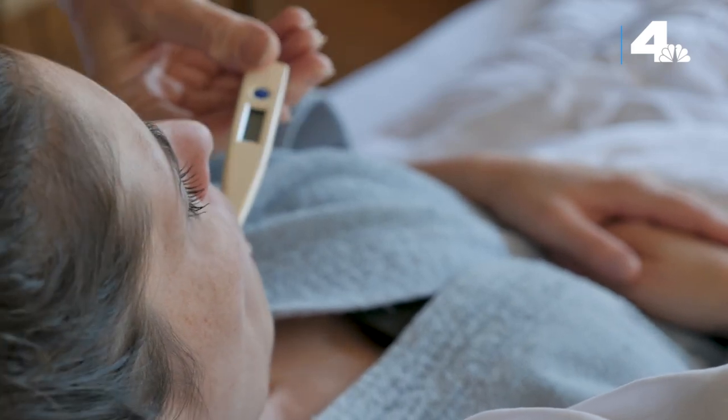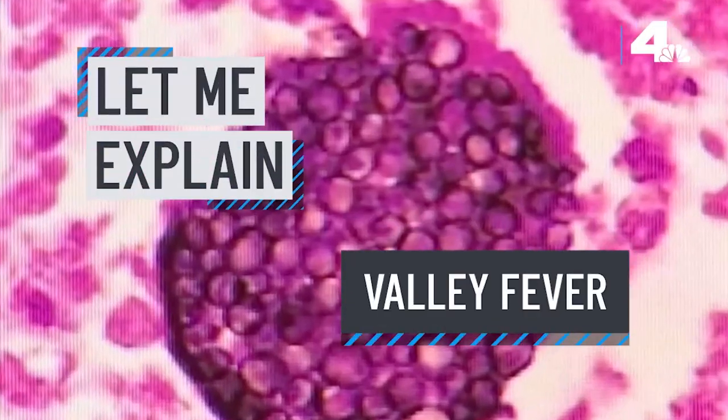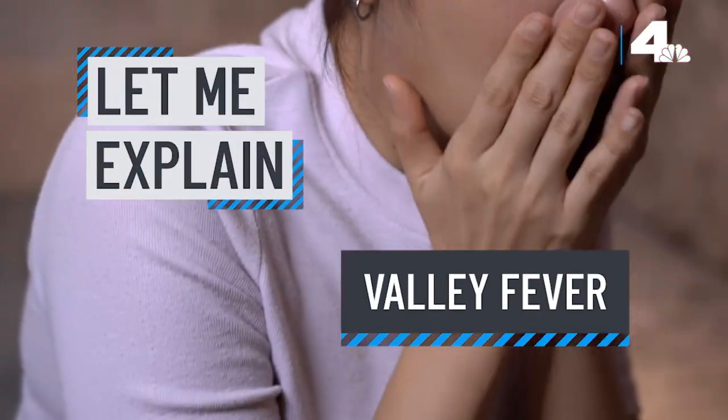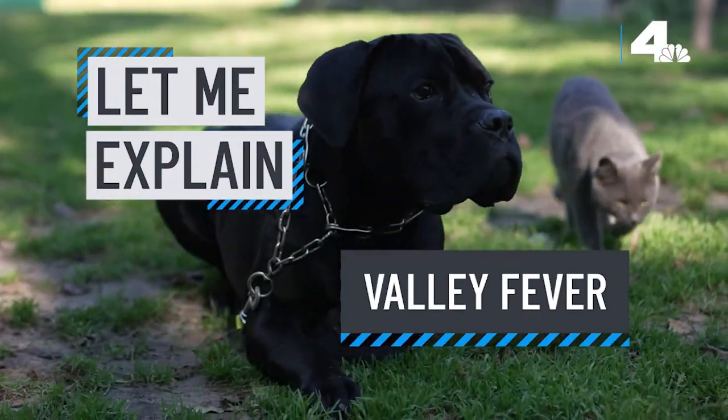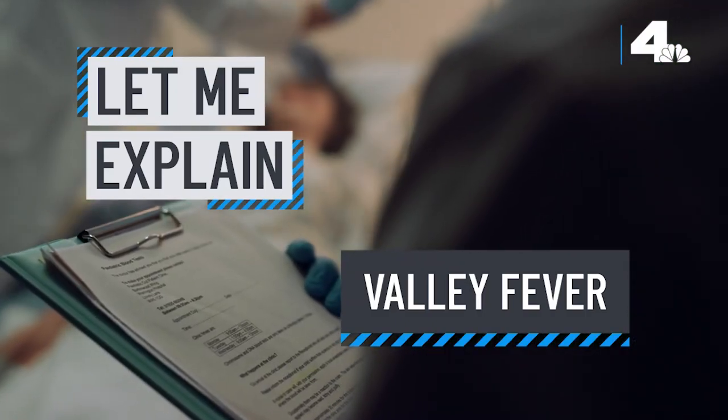Experts say cases of valley fever are expected to tick up because of climate change. It's a potentially serious disease caused by fungus that can infect people, dogs and even cats. So what is it and how can you avoid it? Let me explain.